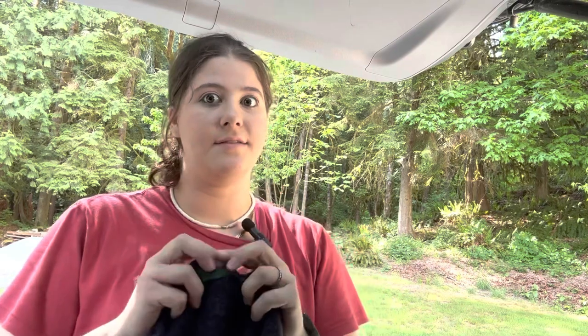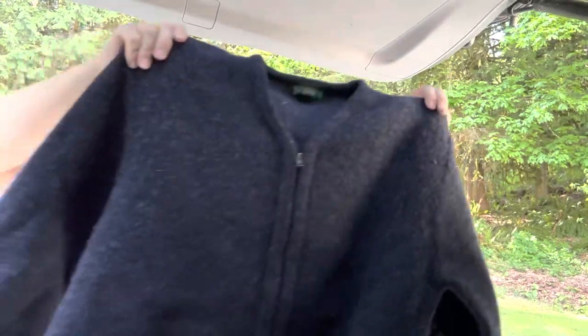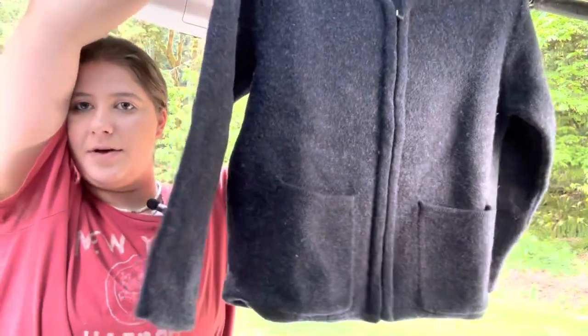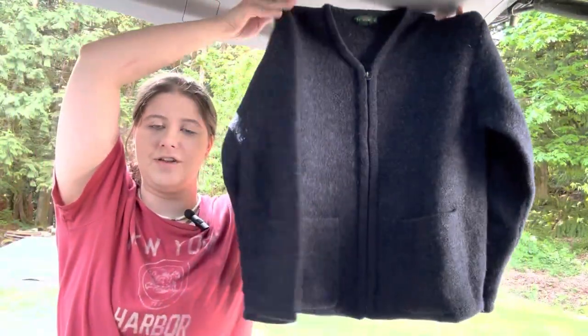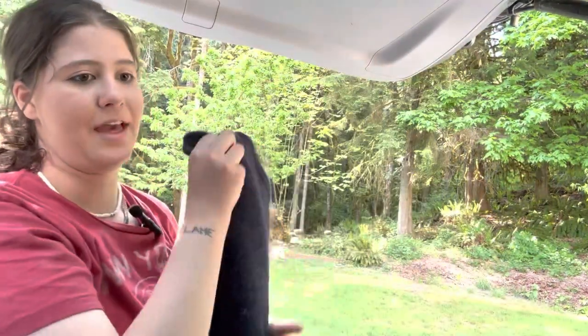This is adorable. This is J.Crew size medium, 100% wool. I said no sweaters, but here we are with tons of sweaters — if it's cute, I can't pass it up. This is a really cute navy zip-up sweater. I thought this was such a unique style — maybe it's not very unique, but I thought it was very cute.